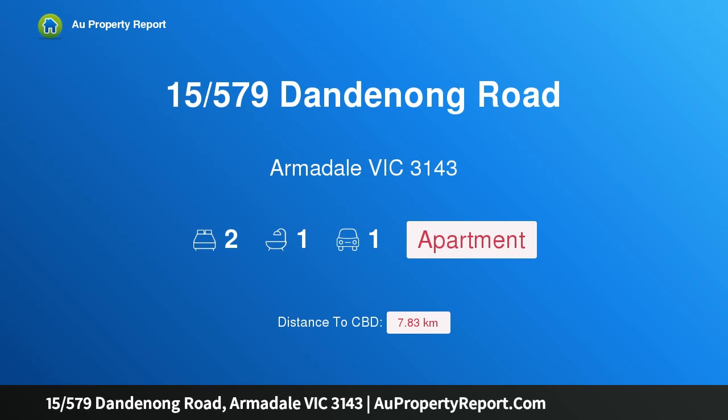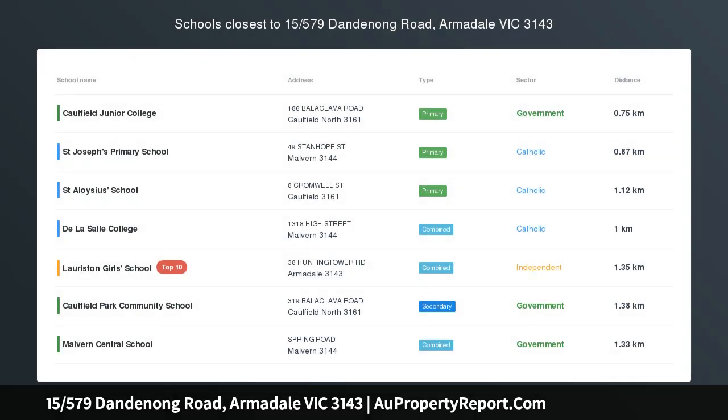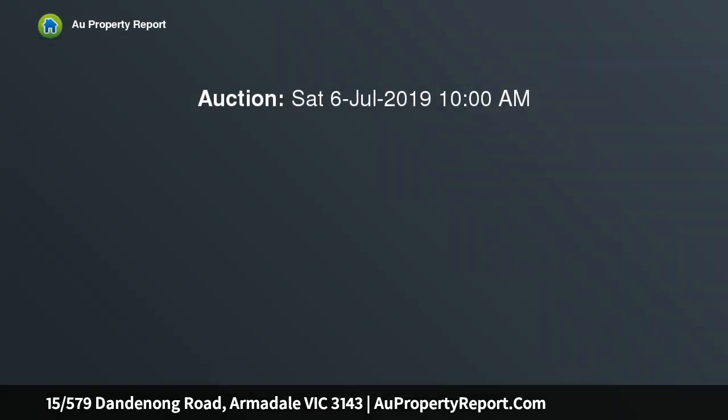Hi, I am glad to introduce property 15579 Dandenong Road, Armadale, Victoria 3143. Irresistible lifestyle appeal.